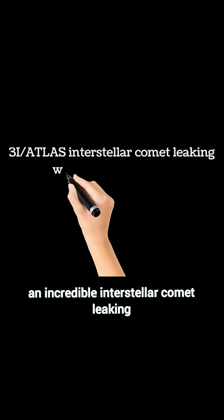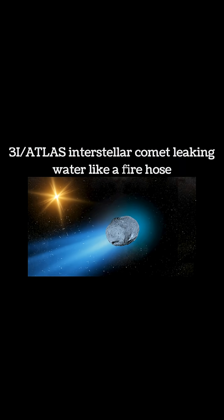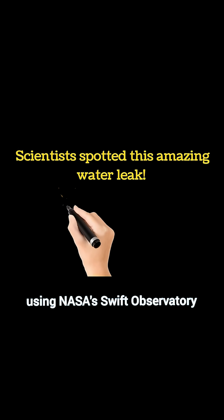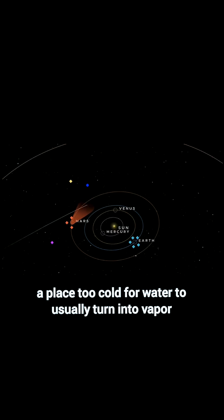Meet 3i/Atlas, an incredible interstellar comet leaking water like a firehose right now, far from the sun. Scientists spotted this amazing water leak using NASA's Swift Observatory when the comet was nearly three times farther from the sun than Earth — a place too cold for water to usually turn into vapor.